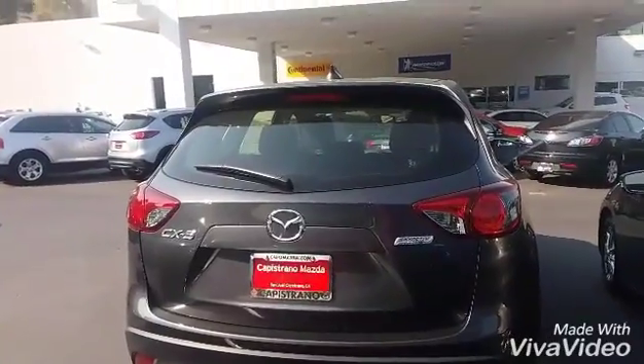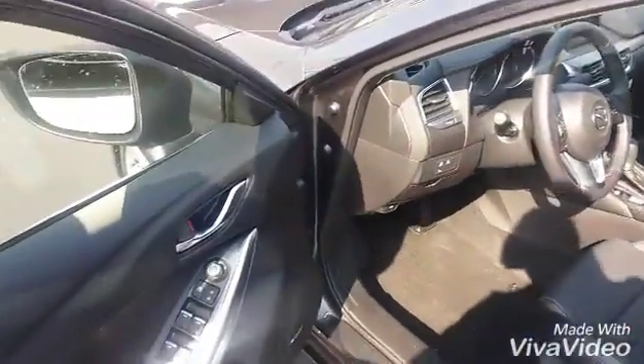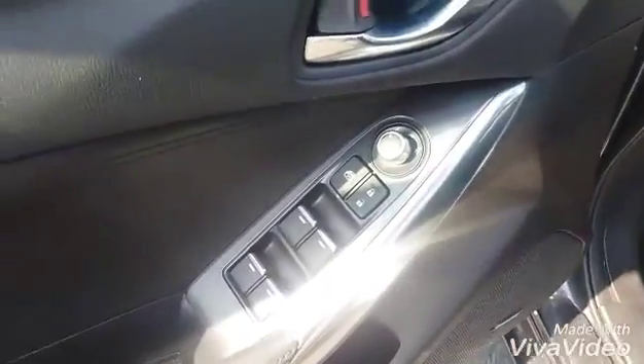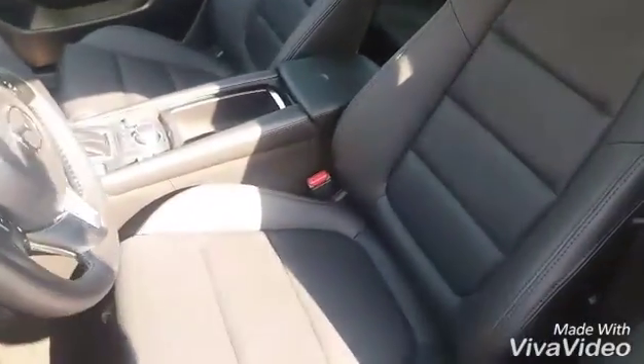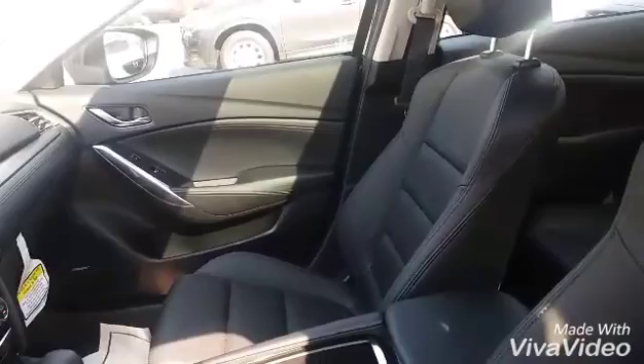Now let's take a look inside together. We have the keyless entry — that means by pushing this button you can actually open the door without taking the key out of your pocket or purse. Your driver's seat, passenger's seat, and of course the back right here. Very roomy.